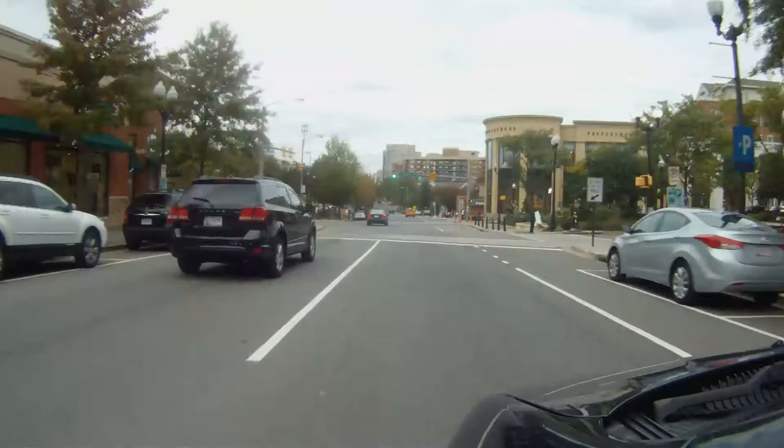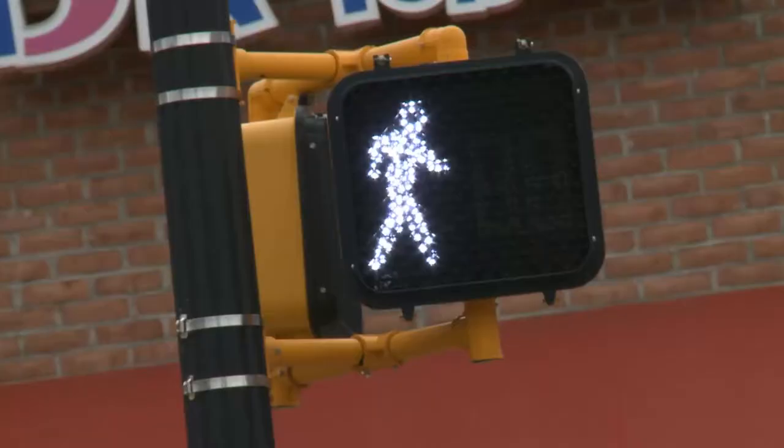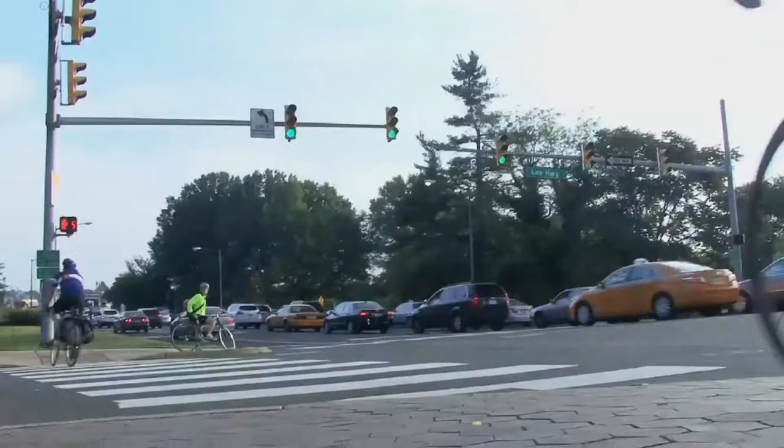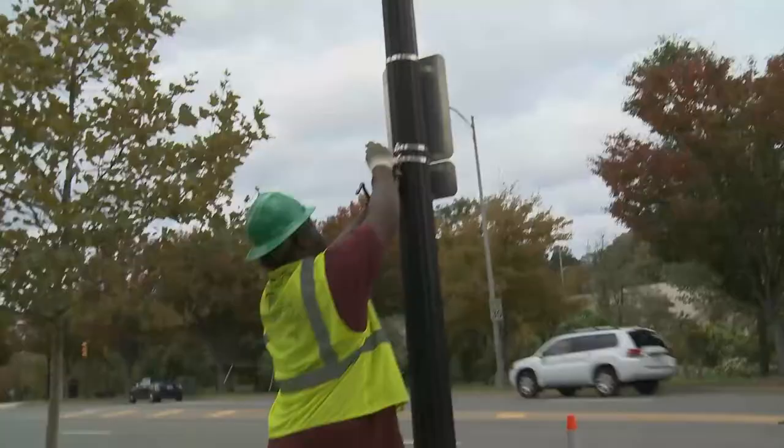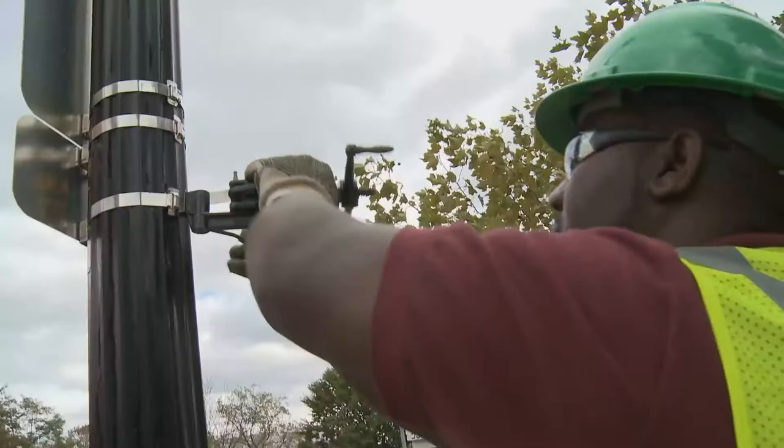When drivers are out there, they're using these systems — the signs, the signals, and markings — every day. You can't drive; you actually can't walk or ride your bicycle without using these various systems. So we do this work constantly, ongoing, and hopefully we do it seamlessly so people don't notice the work going on.